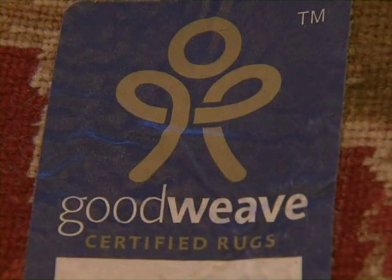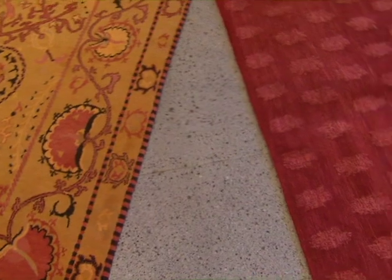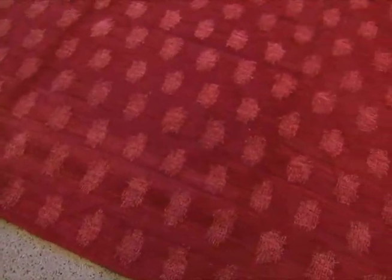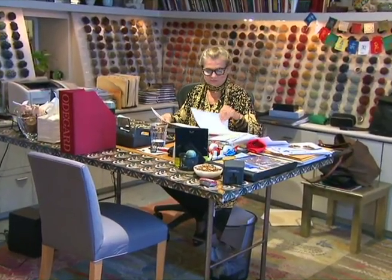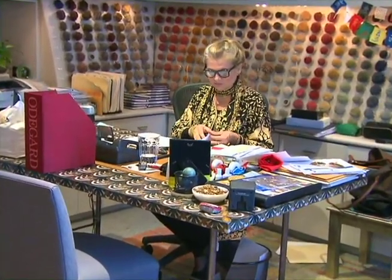The cost of participating in GoodWeave adds about a half a percent to the retail price of a rug, an average of about $10 or $20. But showroom owners and carpet designers say so far consumers have been enthusiastic.